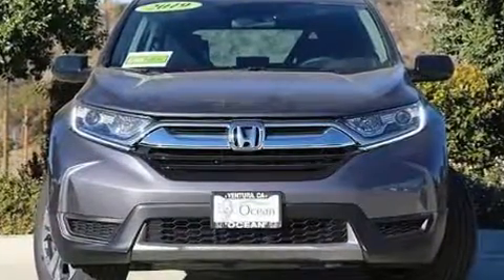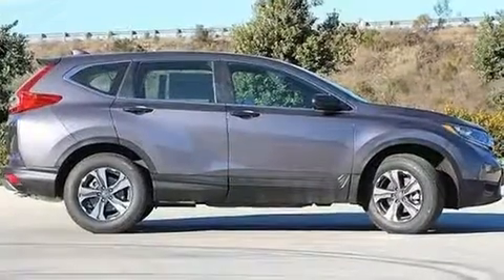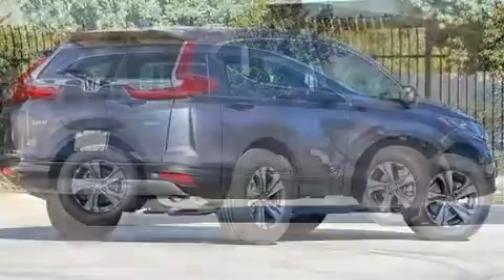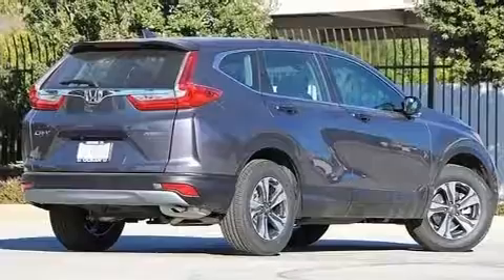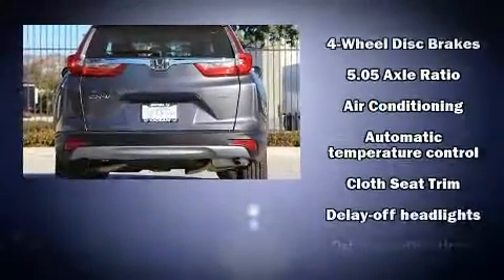This model accommodates five passengers comfortably and provides features such as a tachometer, a trip computer, rear wipers, and remote keyless entry. Audio features include an AM-FM radio and four well-positioned speakers.